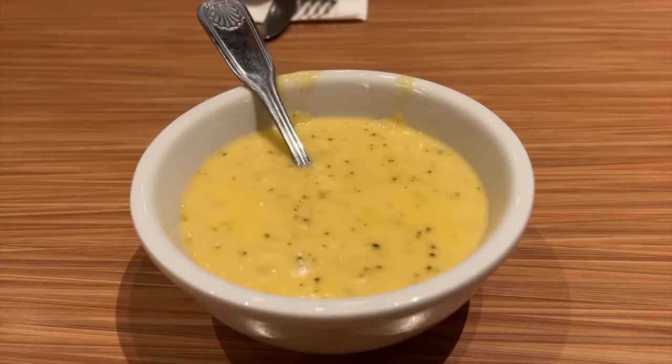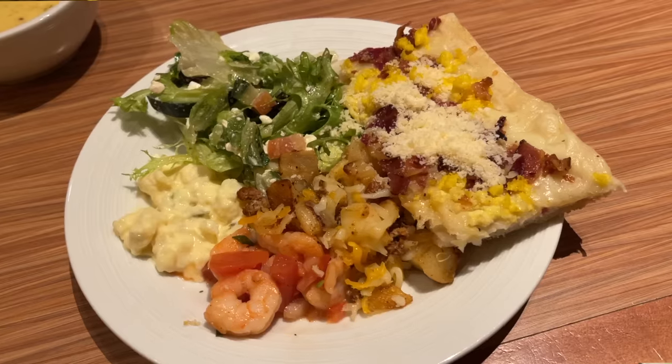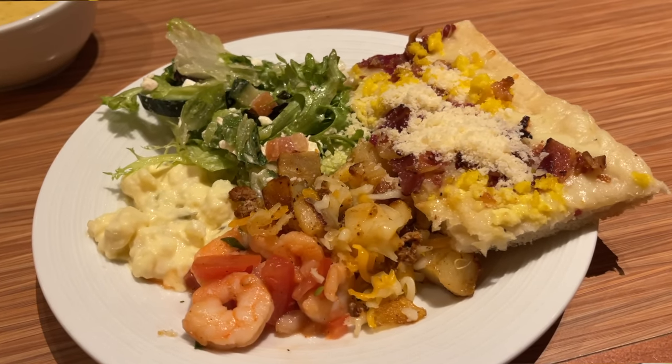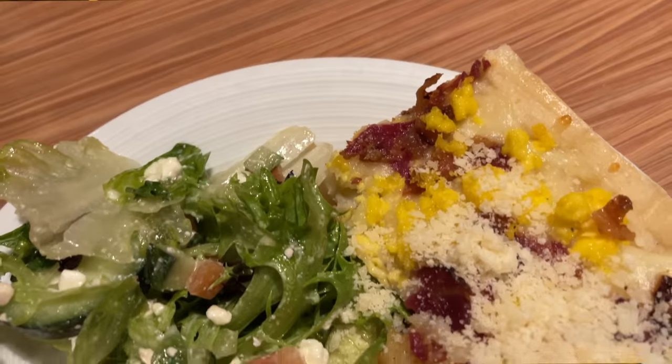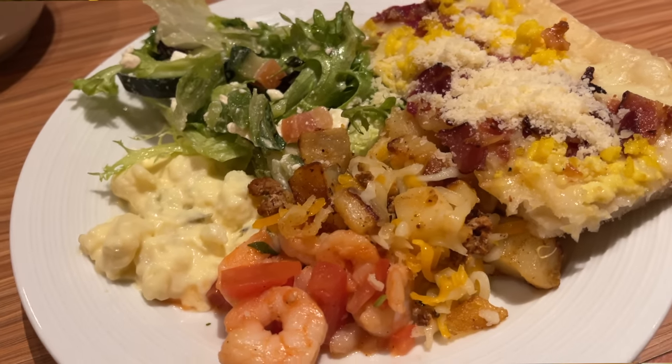Alright Jaycationers, we're going to start off with plate number one. I went with the broccoli and cheese soup — which I usually get at Earl of Sandwich, but they have it here at the Luxor Buffet. I also got Greek salad, potato salad, some ceviche, chorizo and eggs, and a breakfast pizza. I've been seeing breakfast pizzas all around Las Vegas so I figured, why not try it? It doesn't look too appetizing — it's got bacon, cheese, some scrambled eggs, and I put some parmesan on it too, so let's see how it is.